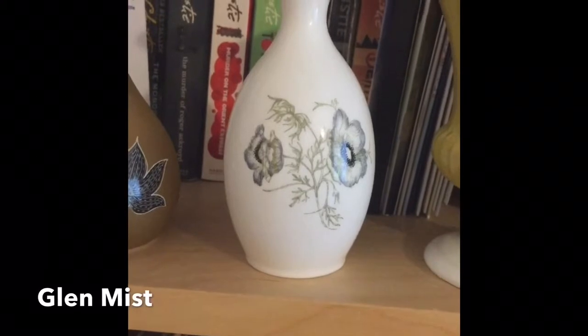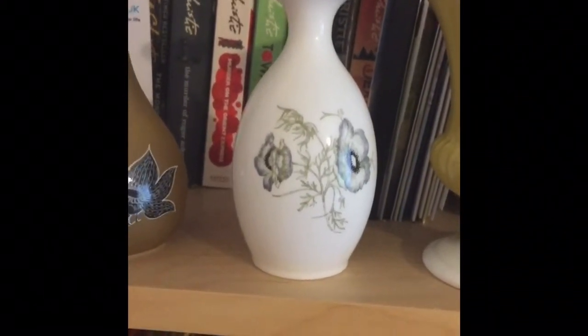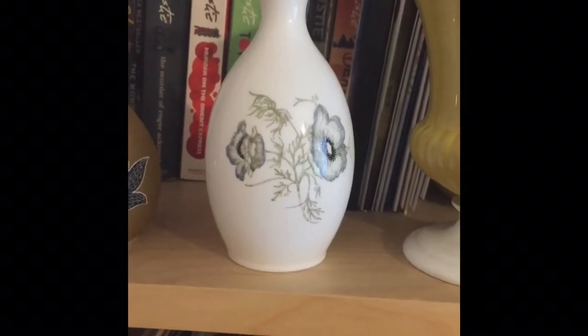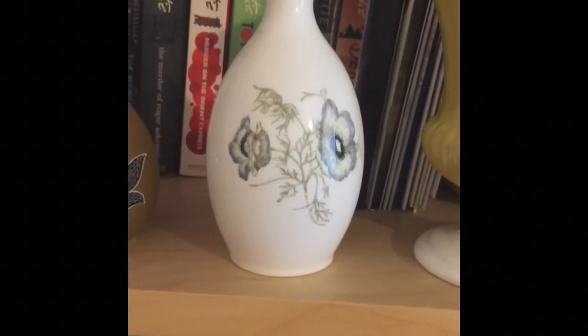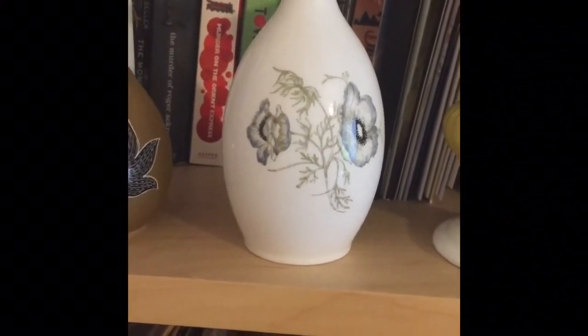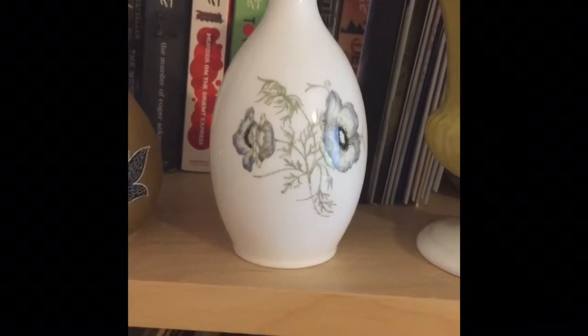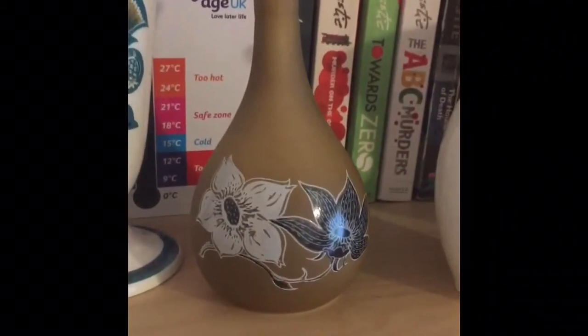Next in line we have a more common pattern called Glen Mist. This is probably the pattern that you see most commonly, and it appears on teaware, coffeeware, and dinnerware. As you can see, it's very tasteful, quite simple, and beautifully drawn.